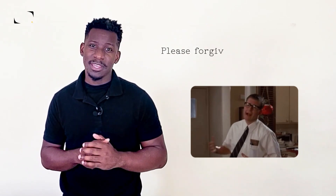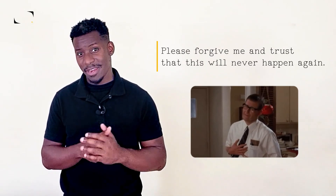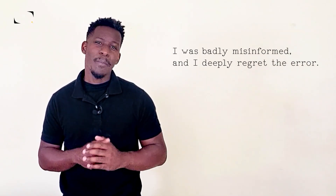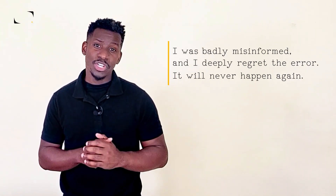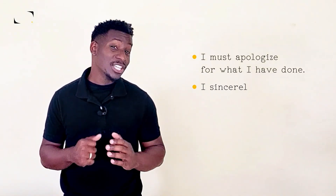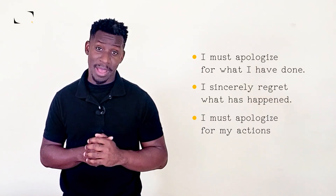For larger mistakes or errors, you could say, please forgive me and trust or know that this will never happen again. Or, I was badly misinformed and I deeply regret the error. You might also want to add, it will never happen again, here too, just to restore confidence. Some other ways to formally say I'm sorry are to directly say, I must apologize for what I've done, I sincerely regret what has happened, and I must apologize for my actions.